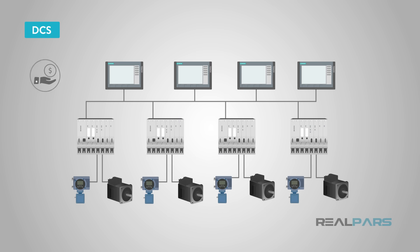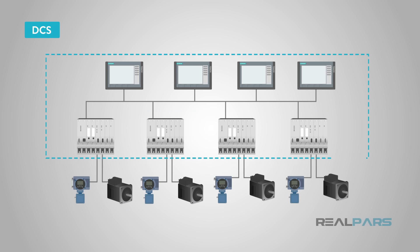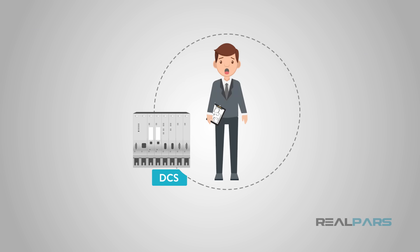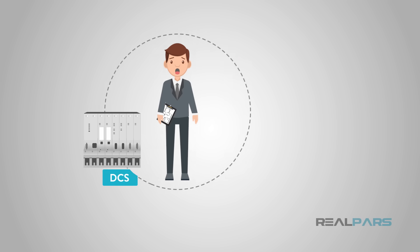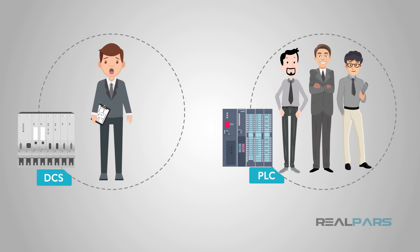An advantage of the DCS is installation costs, because the location of the autonomous controller can be close in vicinity to the process, versus pulling long runs of I/O wire across a plant. Another advantage is the onboard monitoring and control system. One of the drawbacks to the DCS is the scarcity of programmers with DCS experience. Most plant floor technicians are familiar with ladder logic programming; however, DCS programmers typically need more specialized experience with database functions as well as IT-related networking knowledge, making them harder to come by.